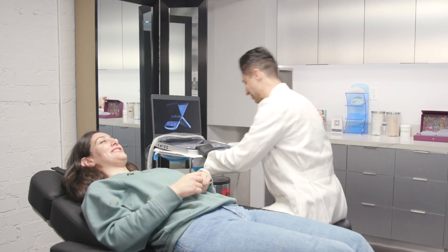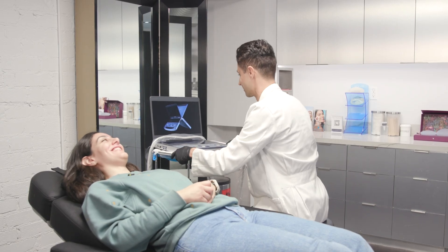I wish doctors would tell patients that this procedure exists. I found it myself on the internet and I wish it was more common in other states. I would recommend Dr. Alai to anyone who wants to have this procedure done.